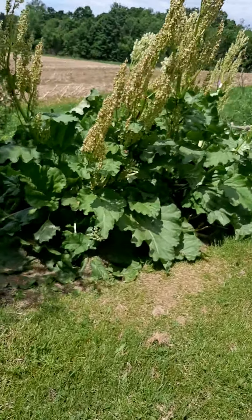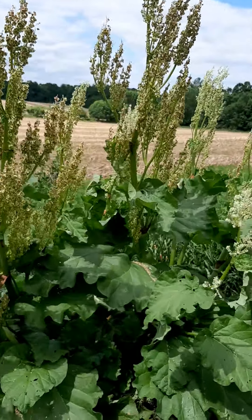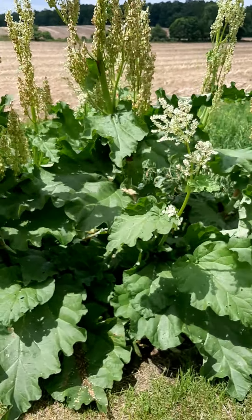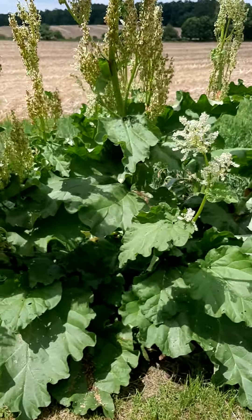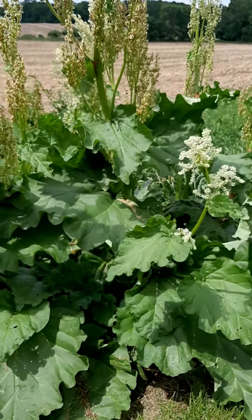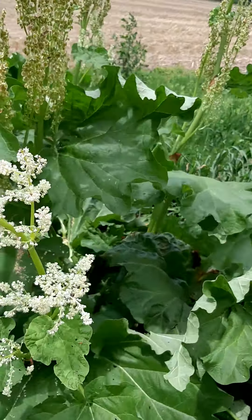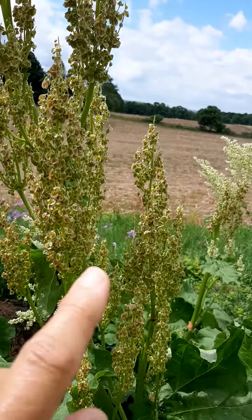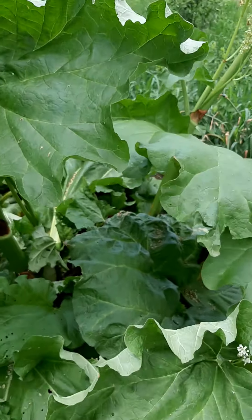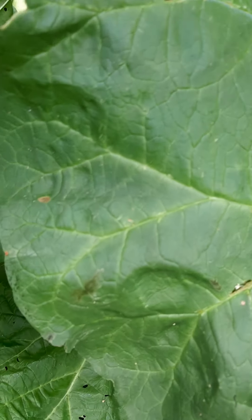I'm also going to show you this — this is called rhubarb. Right now I've already cut most of my rhubarb that I wanted and made pies out of them, and I froze a lot too so that in the winter we can put it on ice cream. But let me just show you what it is — they're going to seed out now. You can see how big it's gotten because you would pick this earlier in the spring, but I'll show you because you might recognize what rhubarb looks like.